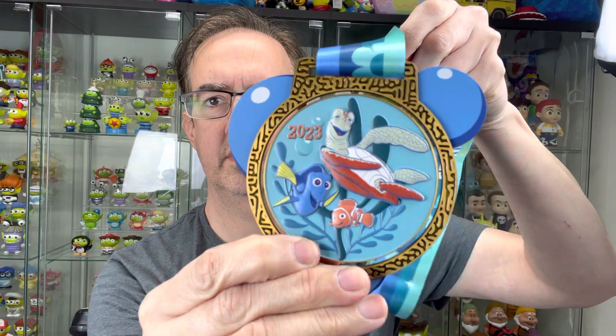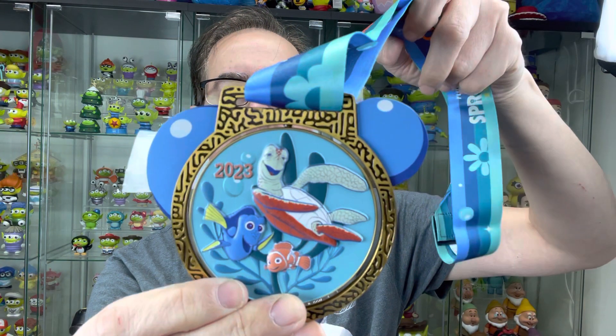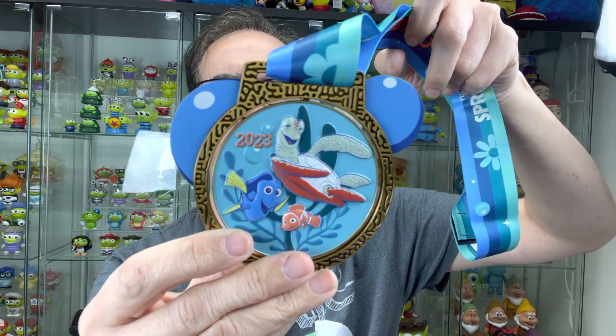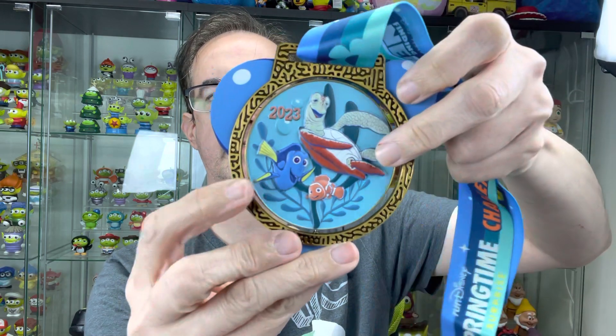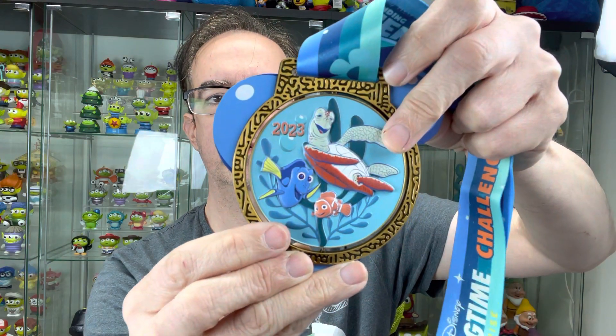This is the first one. This is just the 19.3 miles — kind of an odd thing, but yeah, that's 19.3. It's got these kind of bubbles, and it flips around as you can see. So it has the 'mine, mine, mine.' I just love going to Disney World and seeing that. So there's that one, which is really cool — one of my favorite ones. And I'll save the best for last.